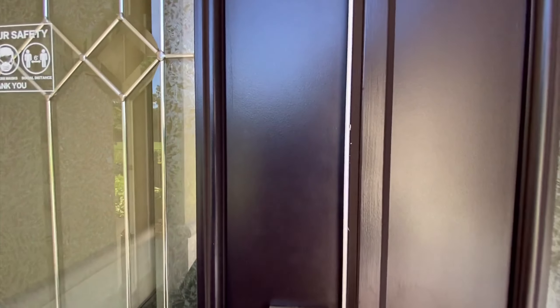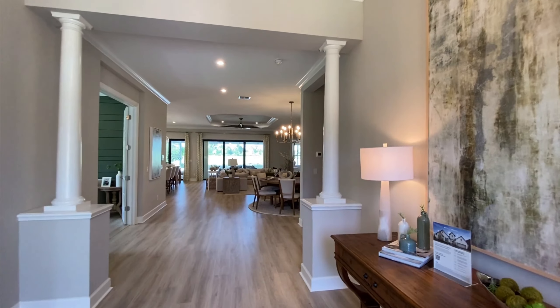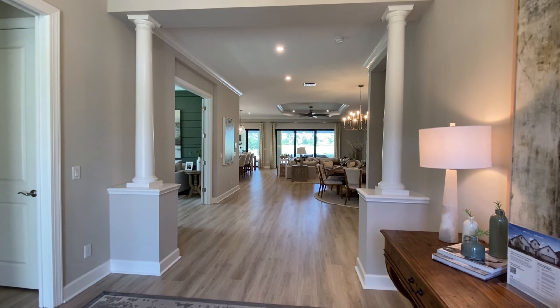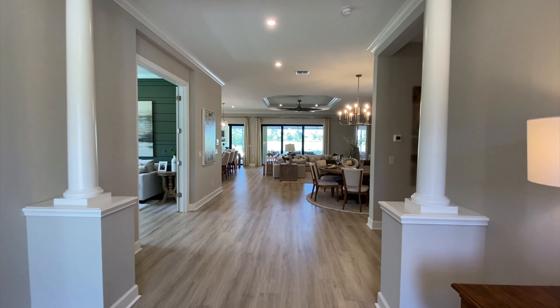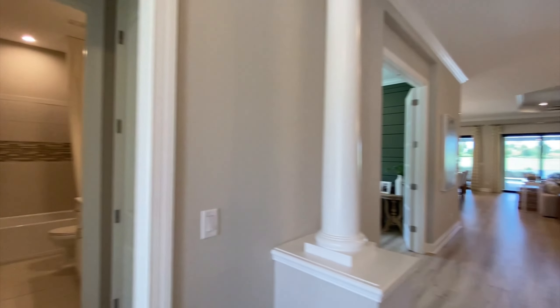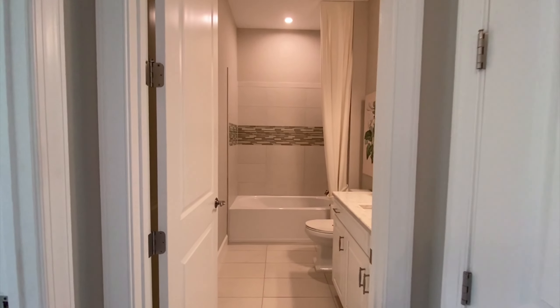Here we are at the Palazzo model. This home has a good size and a great layout for the size of it — 2,900 square feet — so it gives you a lot more room, especially in the center hallway. It just feels bigger. In Taylor Morrison fashion, you have your first bedroom right off the entrance.